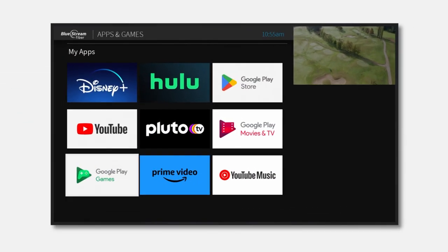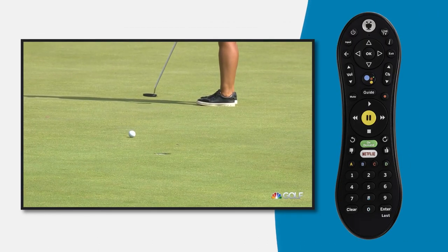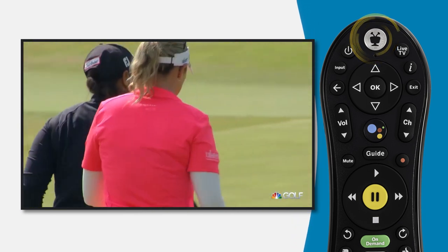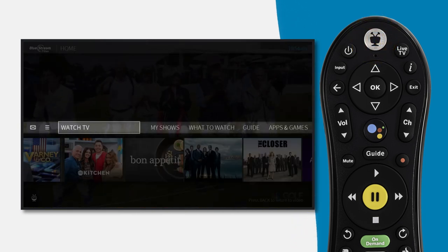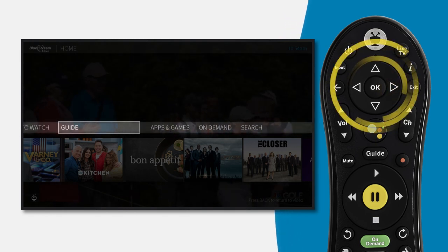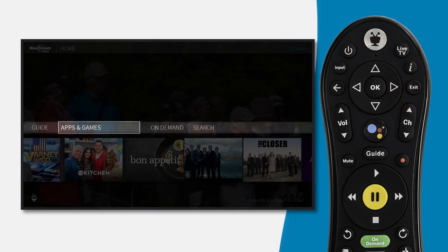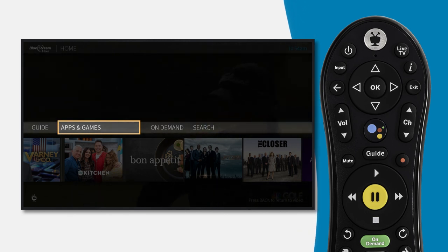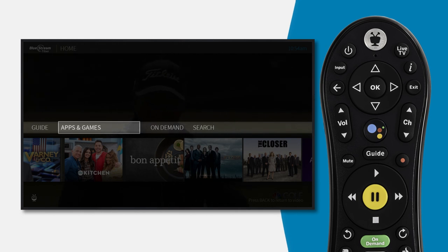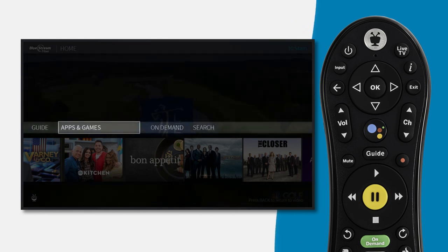Now let's see how you can access and use your installed apps. To access your installed apps, press the TiVo button on your remote control. This will take you to the home screen. Once you're on the home screen, use the right arrow button to navigate to the Apps & Games section, then press the OK button to see a full list of your installed apps.